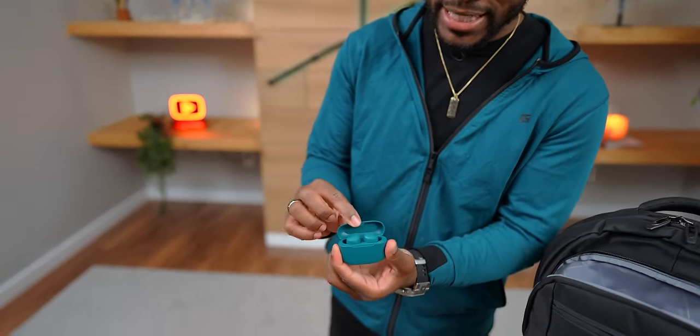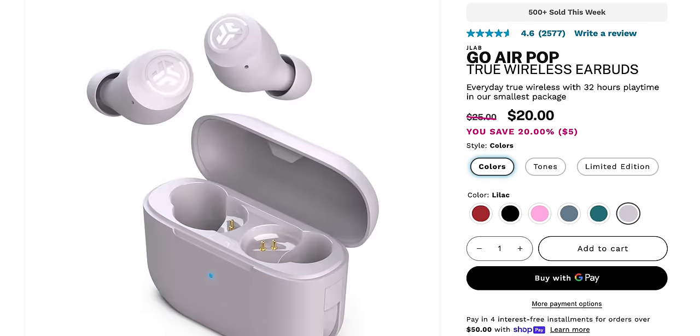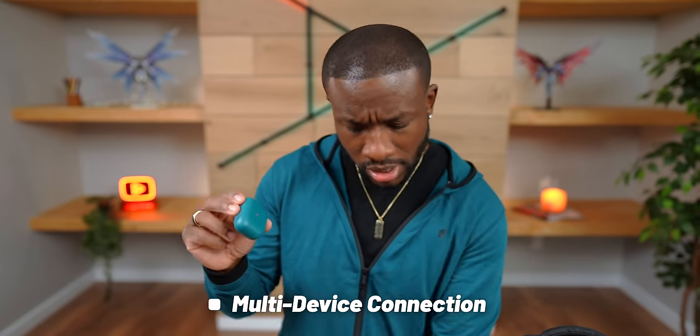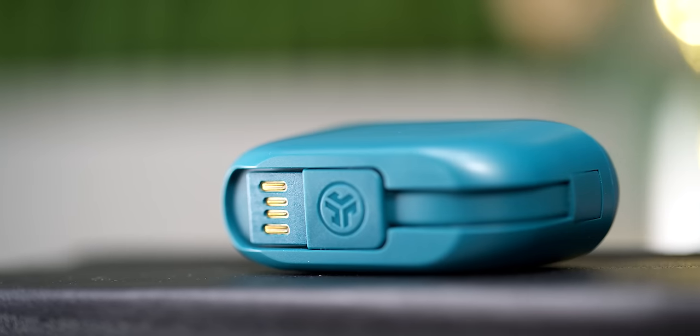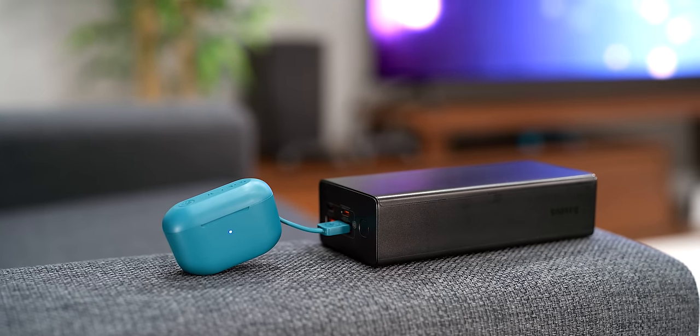If you want to go even smaller, grab the JLab Go Air Pop earbuds — weird name, but it's $25. They come in multiple colors, including teal. They're really small, sit in the ear nicely, and are in-ear buds, so something to consider for those who don't like that feeling. They're sweat resistant and support multi-device connection. They also have a built-in charging cable on the case, so you can plug the case right into a USB port — on your laptop or even your backpack — to charge them up.